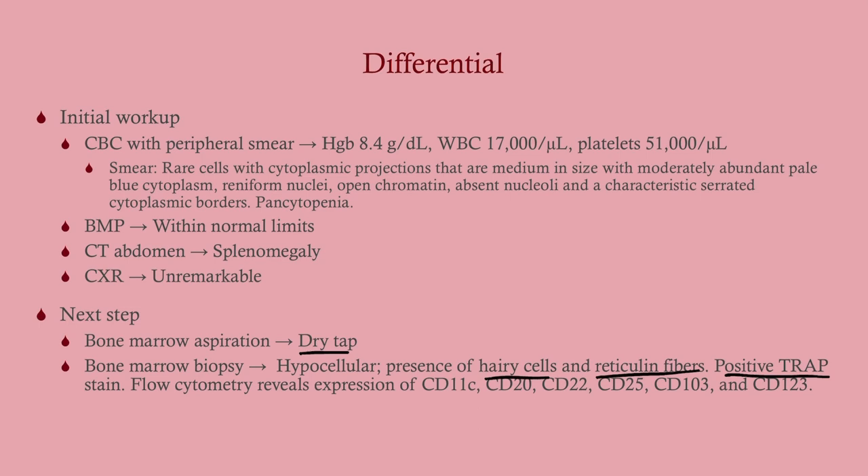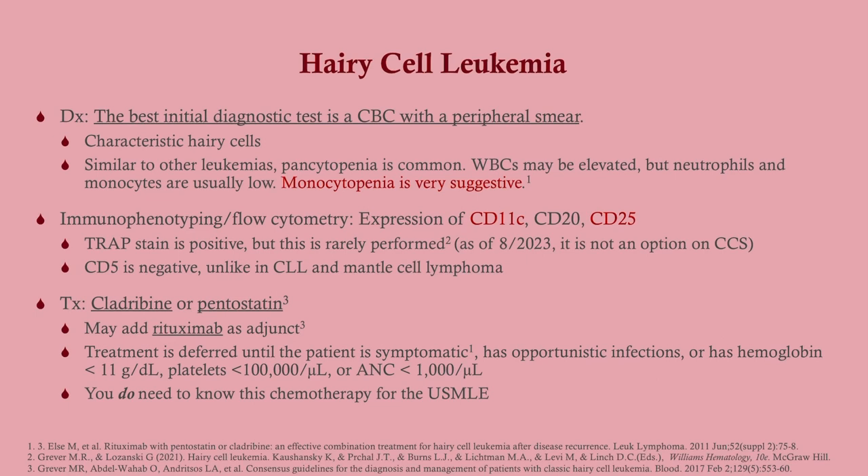There is also expression of clusters of differentiation. The two most important are CD11c — not completely specific but getting there — and CD20, which impacts treatment, and CD25, which is fairly specific for hairy cell. The best initial diagnostic test, like with any leukemia, is a CBC with peripheral smear. Monocytopenia is very suggestive, so get a CBC with differential and peripheral smear. Notably, CD5 is negative — unlike CLL and mantle cell lymphoma, which are CD5 positive.